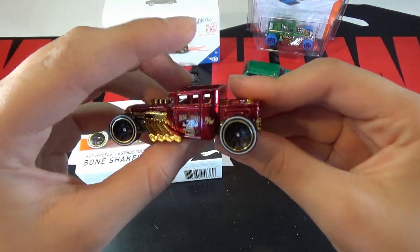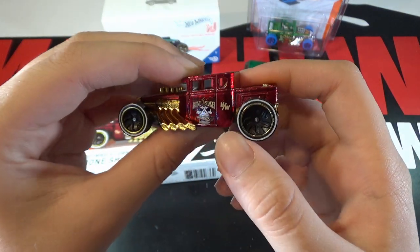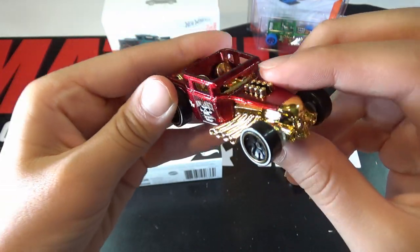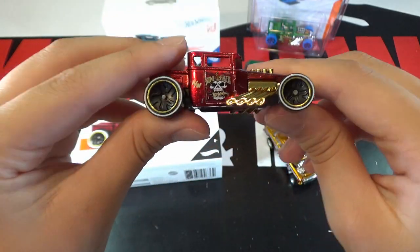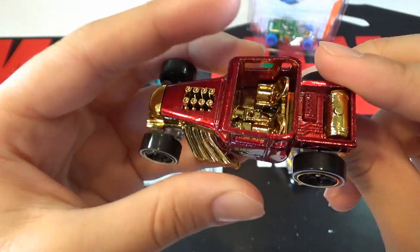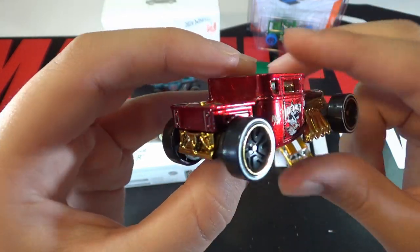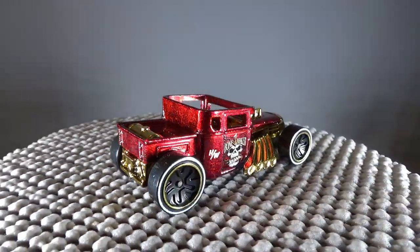This Bone Shaker is a cherry red. It says HW, then the skull of course for Bone Shaker. You can see the gold exhaust. I like the color design they did on this — it's gold and then cherry red. You can also see the gold seats. This is a pretty cool ID car. The Bone Shaker is an iconic car and it's pretty cool that they made this as a Legends Tour version.